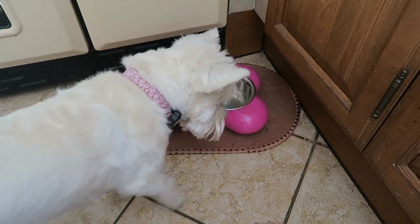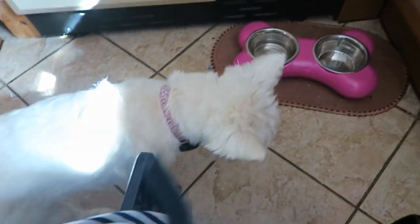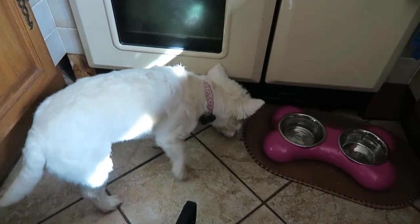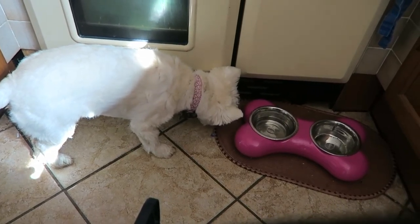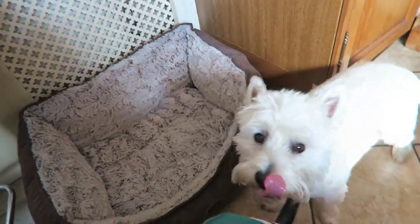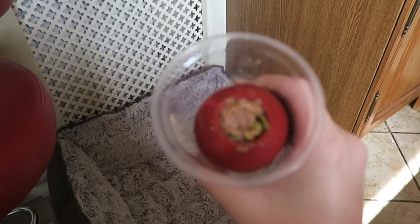Sorry if you can hear the washing machine in the background, but as you can see I think that was definitely a hit. Was that nice, Lottie? She definitely liked that — it's all gone, which is unusual for her because she is a little bit fussy. She's licking her lips so she definitely liked it.